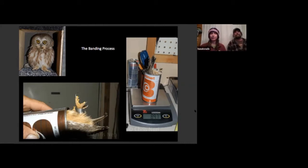USGS issues bands to all banders in the US and Canada. There's a specific database — everyone needs to report all their bands and information to the bird banding lab, so that if someone else captures your bird you can get that information. The band is put on the leg, and then we put the owl in a can to weigh it. The can keeps them calm since they're not going to sit on the scale for us.